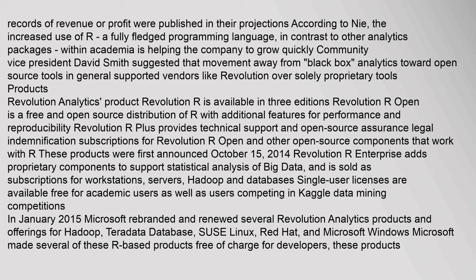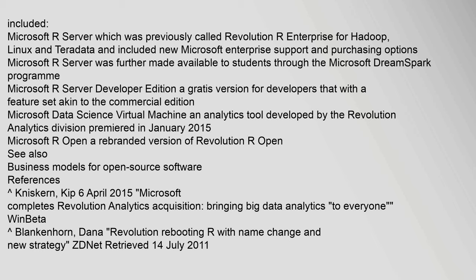In January 2015, Microsoft rebranded and renewed several Revolution Analytics products and offerings for Hadoop, Teradata Database, SUSE Linux, Red Hat, and Microsoft Windows. Microsoft made several of these R-based products free of charge for developers. Products included Microsoft R Server, previously called Revolution R Enterprise for Hadoop, Linux, and Teradata, with new Microsoft Enterprise support and purchasing options. Microsoft R Server was further made available to students through the Microsoft DreamSpark program. Microsoft R Server Developer Edition is a gratis version for developers with a feature set akin to the commercial edition. Microsoft Data Science Virtual Machine, an analytics tool developed by the Revolution Analytics division, premiered in January 2015. Microsoft R Open is a rebranded version of Revolution R Open.